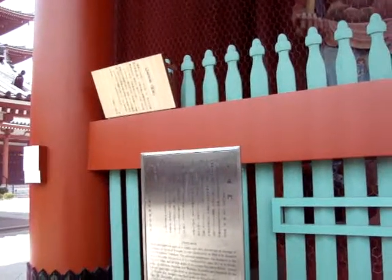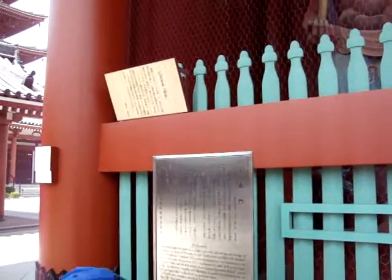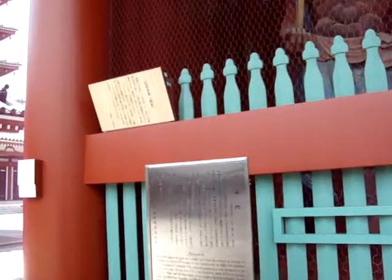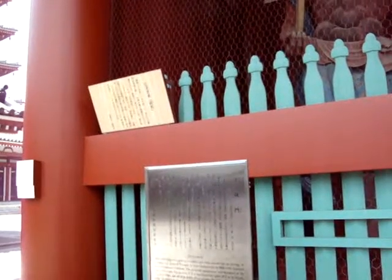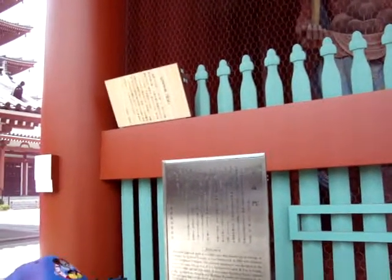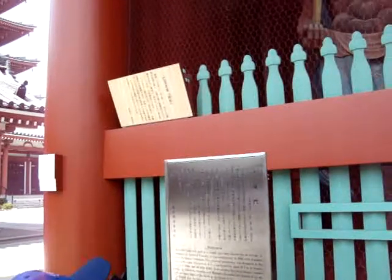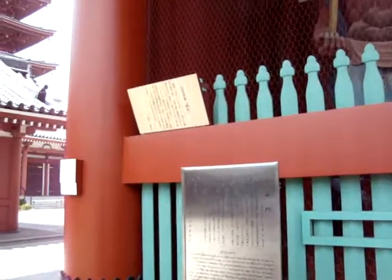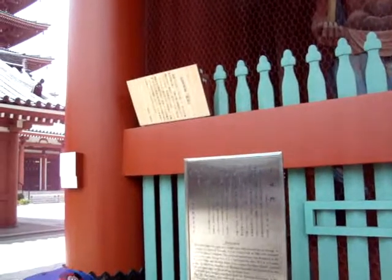Hozumon Gate was built as a temple gate that also serves as a storage of treasure for Sensoji Temple. It was constructed in 1964 with donated money by Otani Yenetaro. The external appearance was designed in the style of the early period. It is a reinforced concrete gate, 21.7 meters in height, 21.1 meters in width, and 8.2 meters in depth.